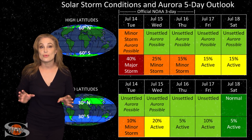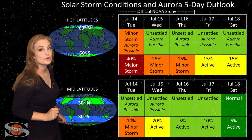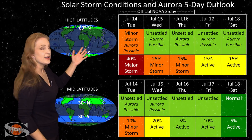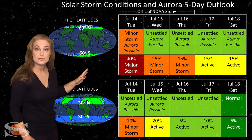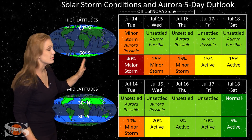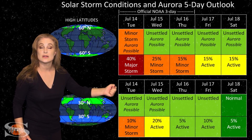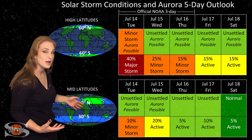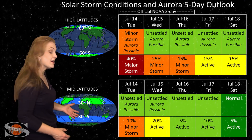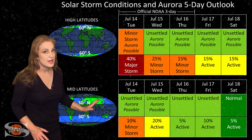Switching to your solar storm conditions and aurora possibilities over the coming week — we are anticipating the hit from that Earthward-directed solar storm. At high latitudes, NOAA is expecting minor storm conditions, with up to about a 40% chance of a major storm, and these conditions will continue over the next couple days before they begin to calm down as we move into the weekend. At mid-latitudes, we're only expecting unsettled conditions, but with up to about a 10% chance of a minor storm, lasting only about a day.